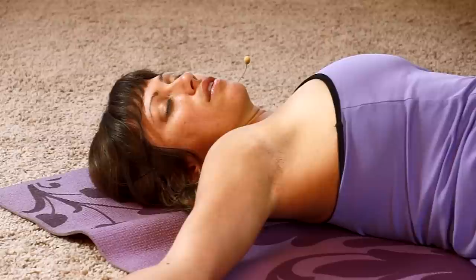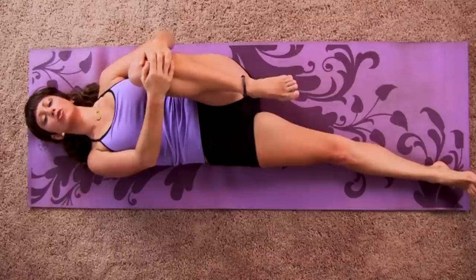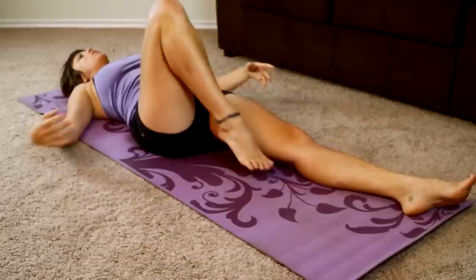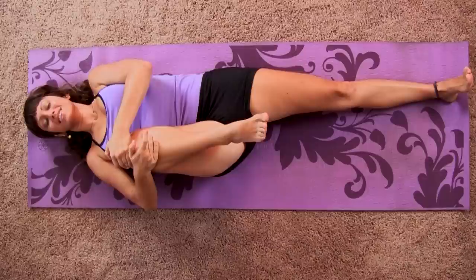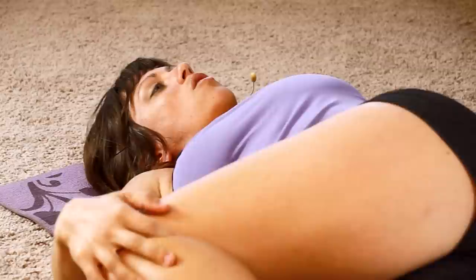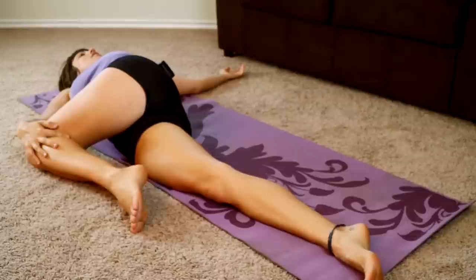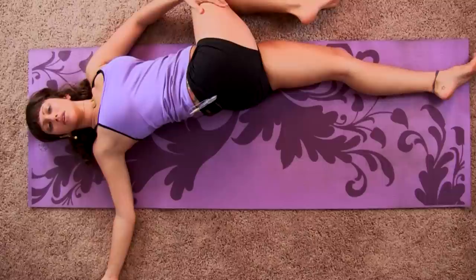Take your last breath here and gently make your way back to center. Draw your right knee in one more time and release it down to the floor. Now draw your left knee up and in, squeeze it tight, then twist your left knee across to the right — try and bring your leg all the way to the floor. It's okay if your left shoulder comes up a little bit. Open your arm out to the left side to stretch through your chest. You can use your right hand on your left knee to assist you in this stretch.